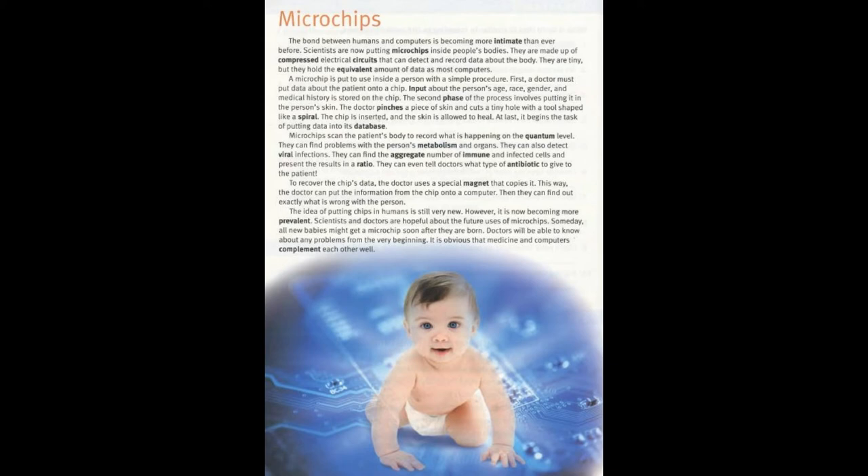The idea of putting chips in humans is still very new. However, it is now becoming more prevalent. Scientists and doctors are hopeful about the future uses of microchips. Someday, all new babies might get a microchip soon after they are born. Doctors will be able to know about any problems from the very beginning. It is obvious that medicine and computers complement each other well.